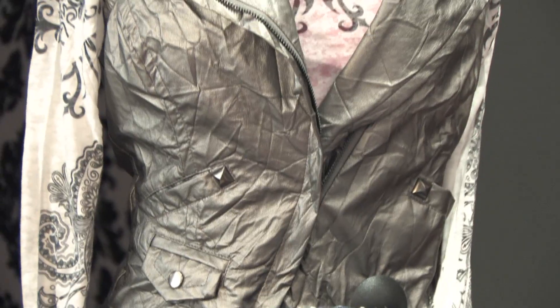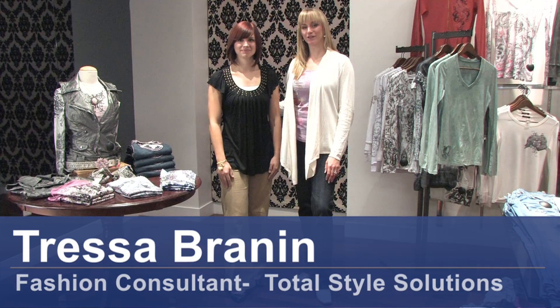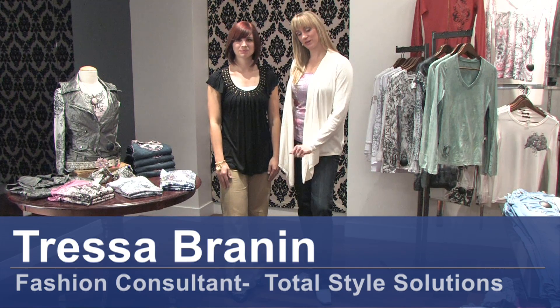Hi, my name is Tressa Brannan. I'm with Total Style Solutions. Today we're in Bone Boutique in Salt Lake City, Utah. We have our model Anna here today who's showing us how to wear wide leg pants with flats.